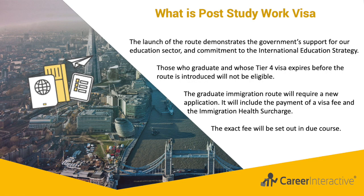The launch of this new route demonstrates the government's support for our educational sector and commitment to the International Education Strategy, which sets out our ambition to increase education exports to £35 billion and the number of international higher education students to 600,000 by 2030.